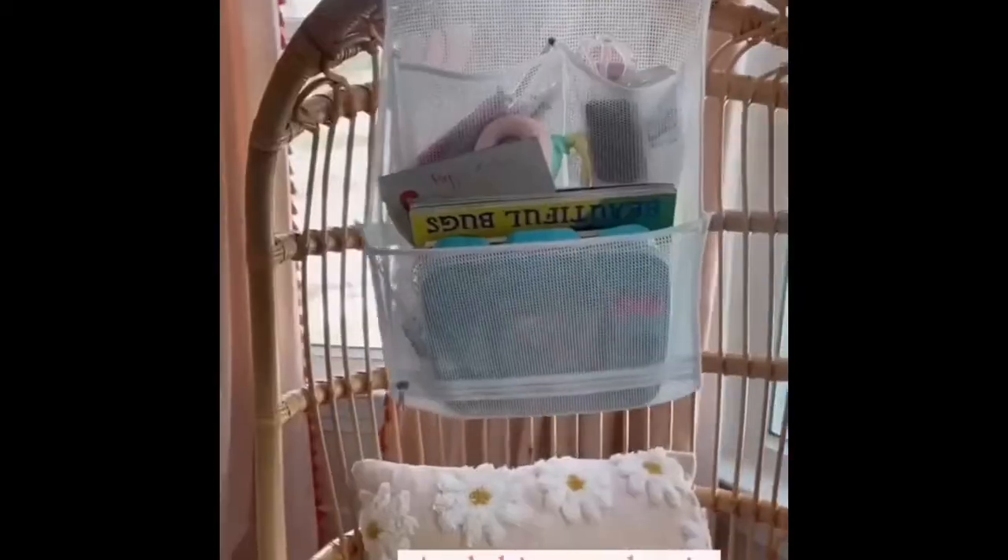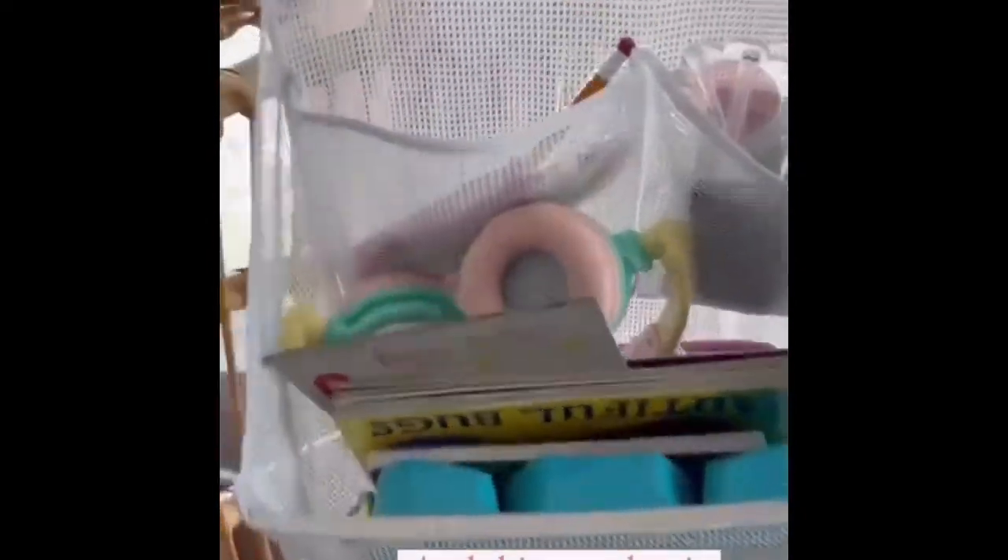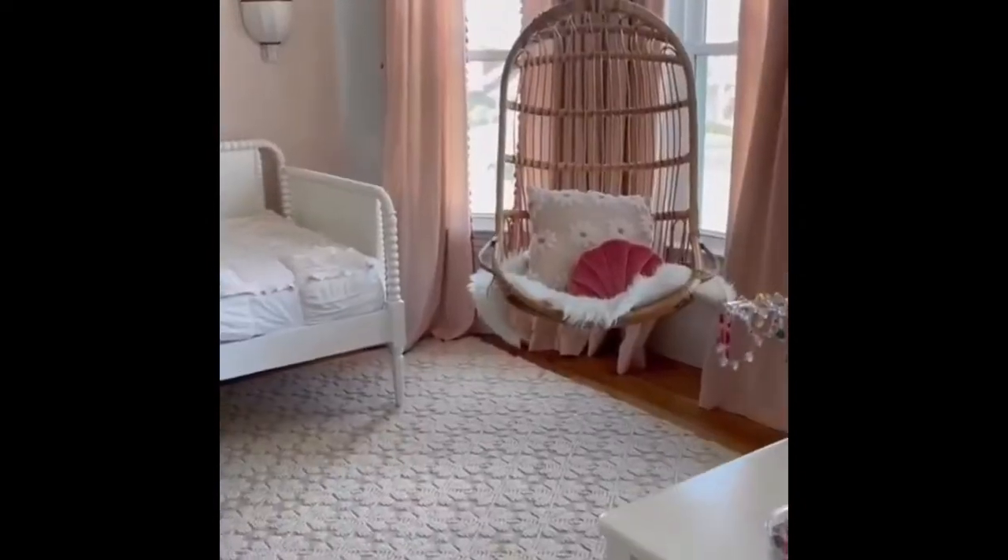These are actually for bath toys, but the size is great for a closet. This is all easy to maintain for a little girl, and it's linked to my Amazon.